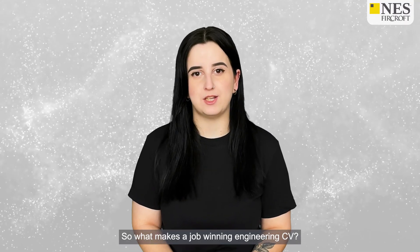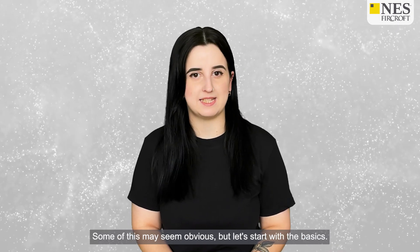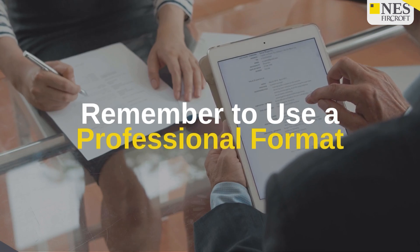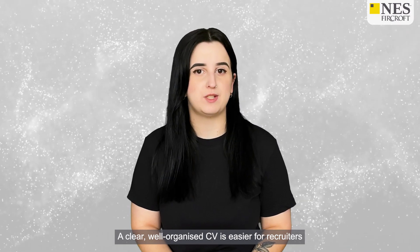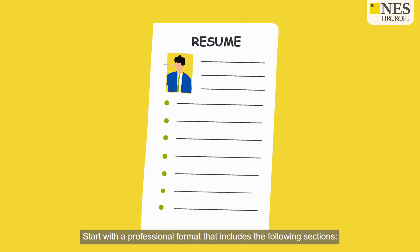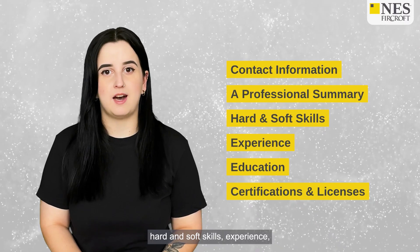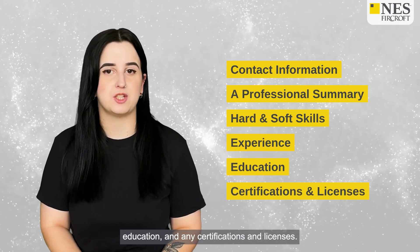So what makes a job-winning engineering CV? Some of this may seem obvious, but let's start with the basics. A clear, well-organised CV is easier for recruiters to read and understand. Start with a professional format that includes the following sections: contact information, a professional summary, hard and soft skills, experience, education, and any certifications and licences.